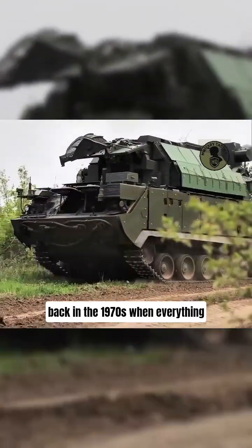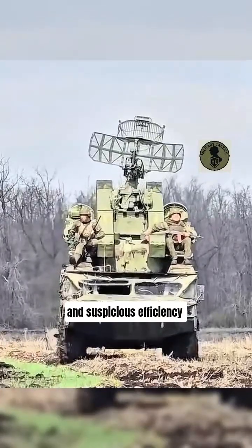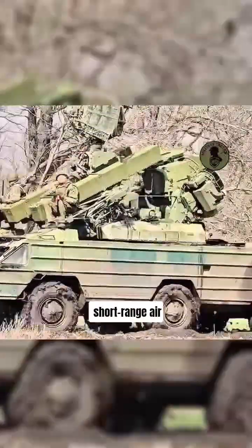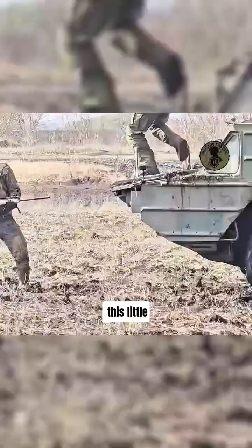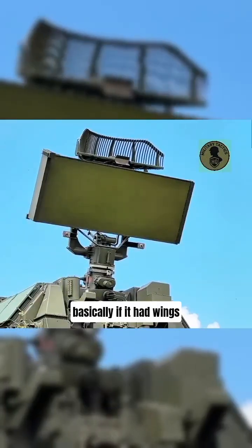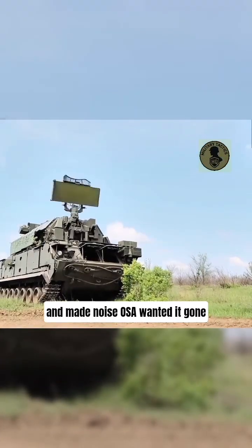Back in the 1970s, when everything Soviet came in big, boxy shapes and suspicious efficiency, the USSR rolled out the OSA-AKM — a short-range air defense system that looked like a toaster on steroids. Don't be fooled by its awkward looks. This little beast could track and shoot down targets flying as low as 25 meters. Basically, if it had wings and made noise, OSA wanted it gone.